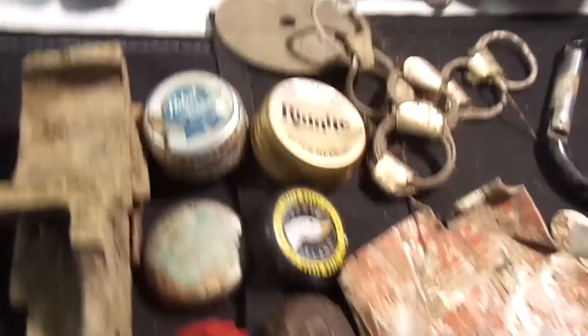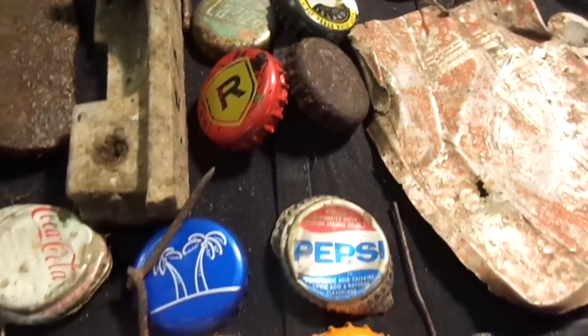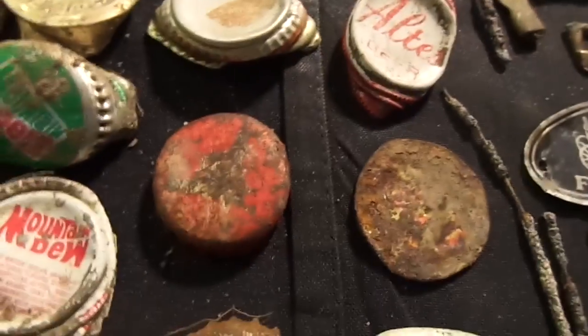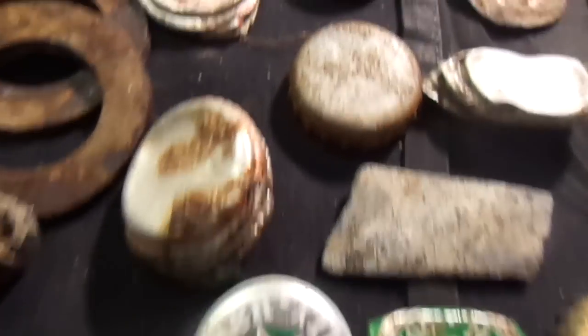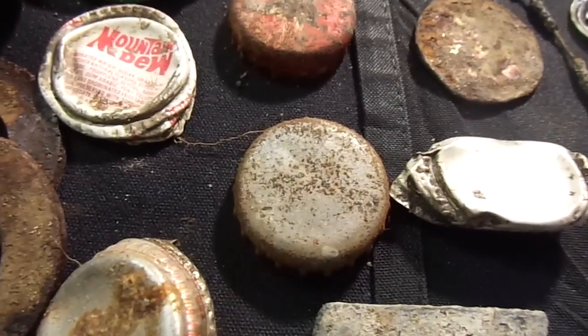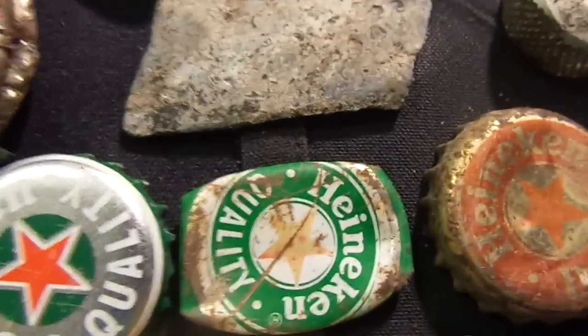Bottle caps — I've been finding tons of these over at Lexington Beach. There's not a whole lot that really stands out, but two of them are kind of interesting. One is a strawberry soda, which was really weird. I've never seen a red Heineken before — and rest in peace Jeff Hanneman and Slayer, a huge influence on me growing up.